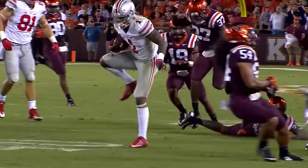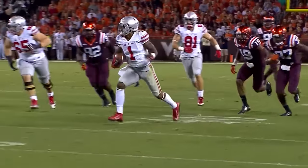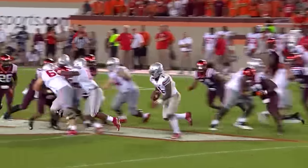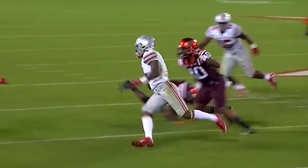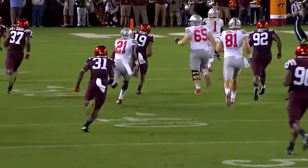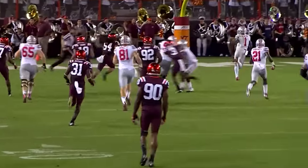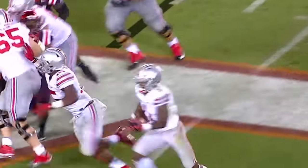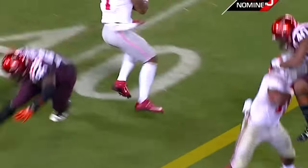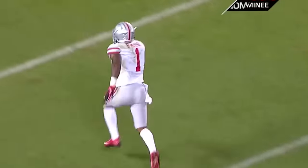People forgot how explosive Braxton Miller is with the football in his hands. When you get him out on the edge and give him a little bit of room, this is what he can do — not just to Virginia Tech but anybody Ohio State plays. Watch his spin move. That might be the B button in Madden — that's a nice spin move. You said number one tonight with the ball in his hands, whether it was receiving or just getting out on the edge.